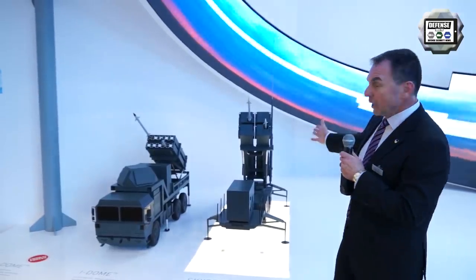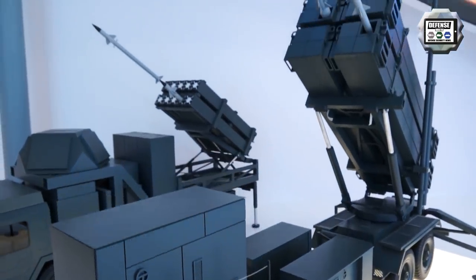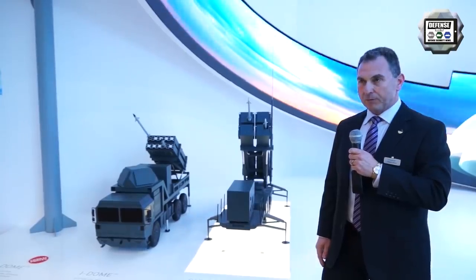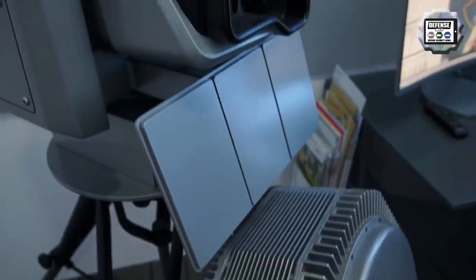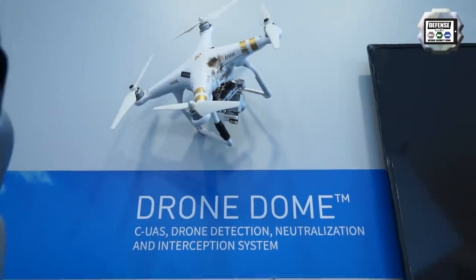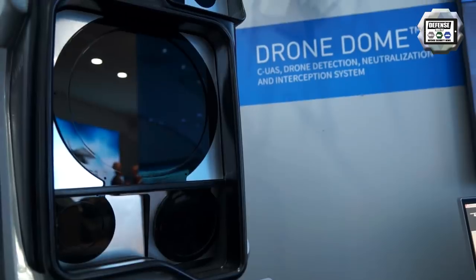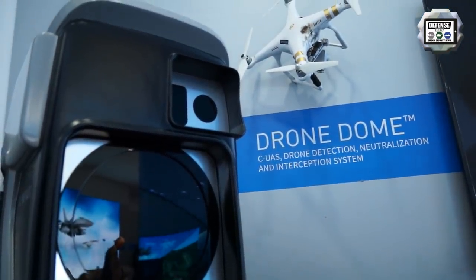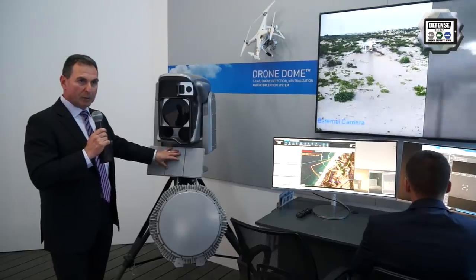Sky Scepter is a new, emerging interceptor that can be integrated into other weapon systems such as the Patriot. An important addition to the air defense capability is the drone protection system. Rafael is presenting the Drone Dome system, comprising a radar for detecting the threat, electro-optic systems that both detect and track the drones, as well as electronic warfare systems to disable them.